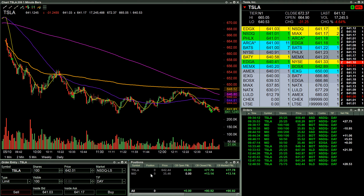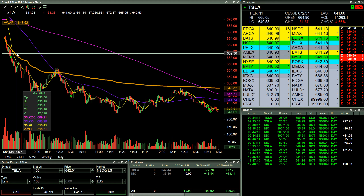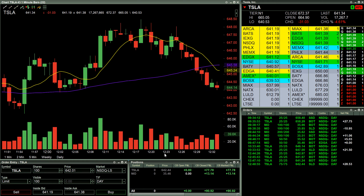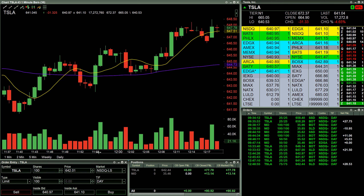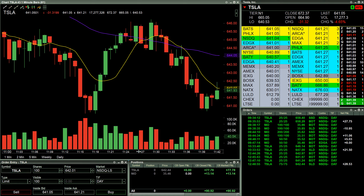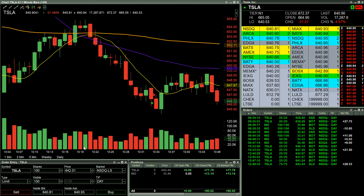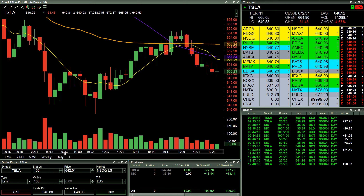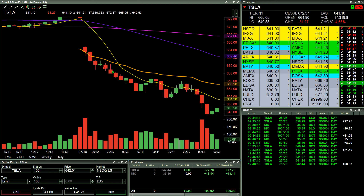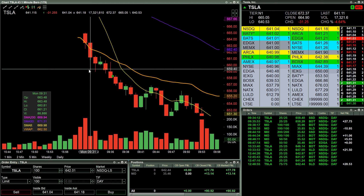Two tickers for the day. Started off with Tesla — this thing gapped down and was just going a little bit further down. Started off with a short play. Tesla here gapped down, and following the gap down I was looking for a place for it to settle.